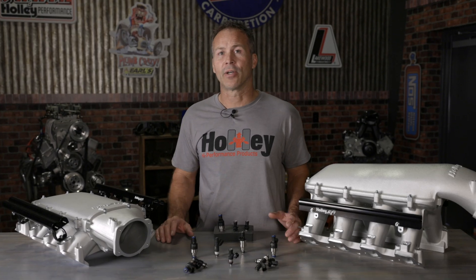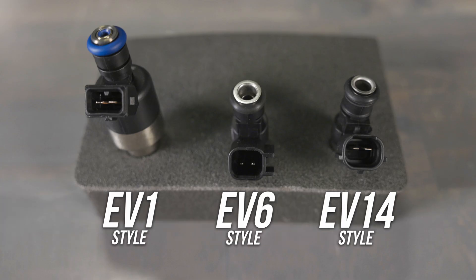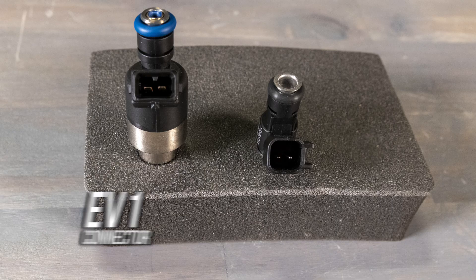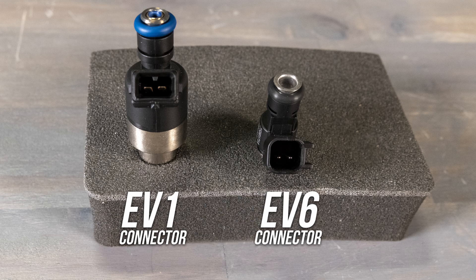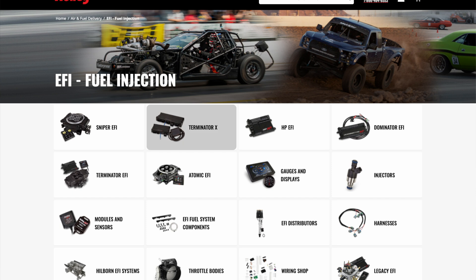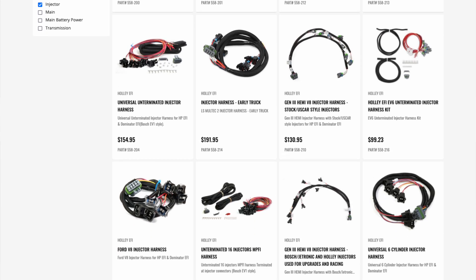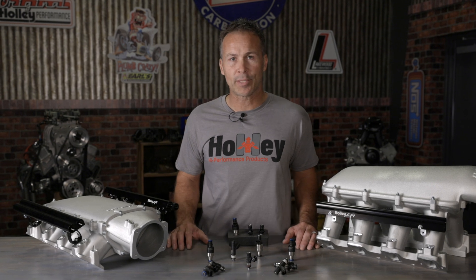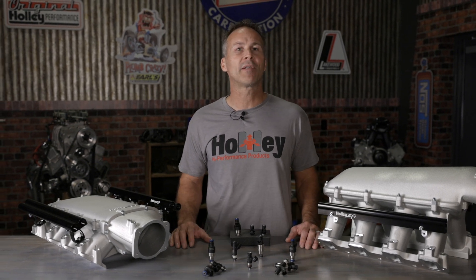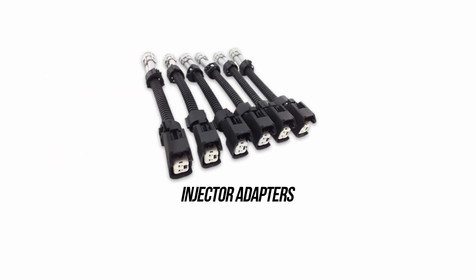The next thing to consider is what type of connector your injector uses. There's a variety of connectors out there, with some OEM-specific ones as well, but the older EV1 and the newer EV6 styles are the most common. Your connector choices are going to be dependent on the connector styles offered by the EFI system that you choose to run. Holley has injectors and injector harnesses for a wide variety of popular injector styles, and depending on your engine management system you may be able to swap to injectors with a different connector style with a simple sub-harness swap or by using injector adapters.